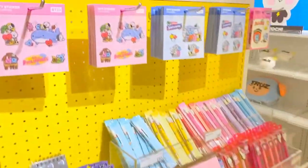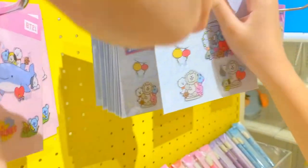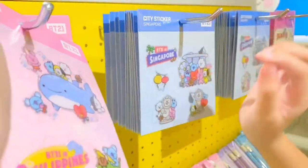You don't like the BT21 in Philippines? I use it — but the Singapore one is nicer. Yeah, but this one.